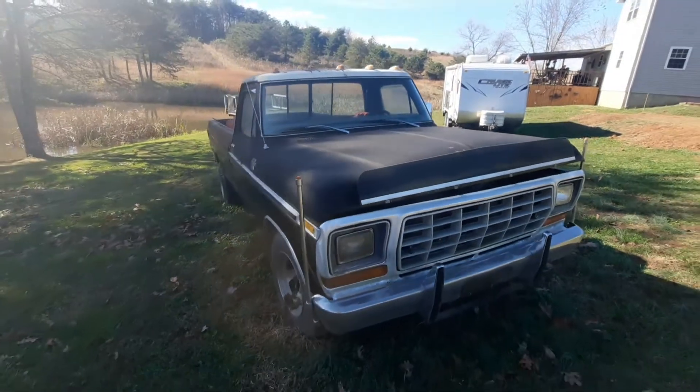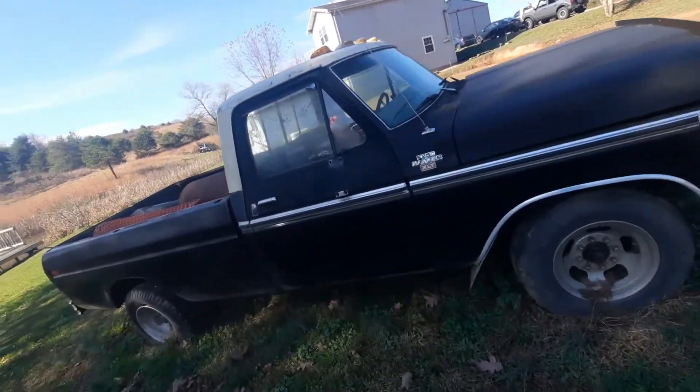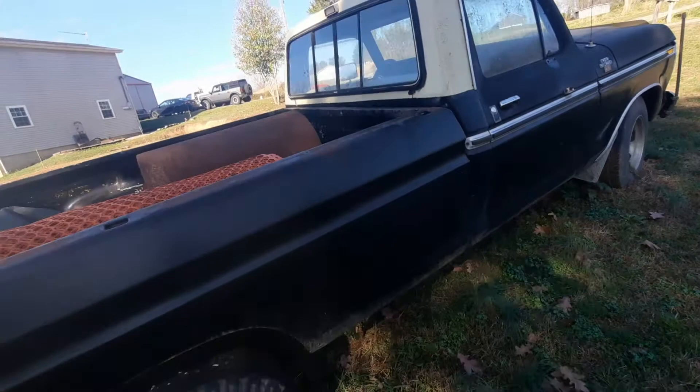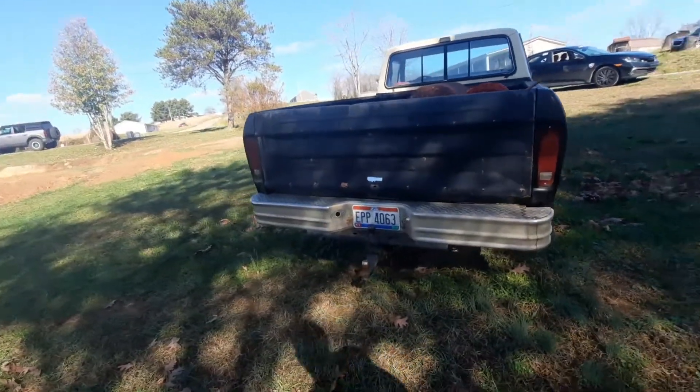Look at that — that's the money shot right there, guys. Black and white — I like that white top on it. He's also got an '87 Fox Body I'm going to video here in a little bit.